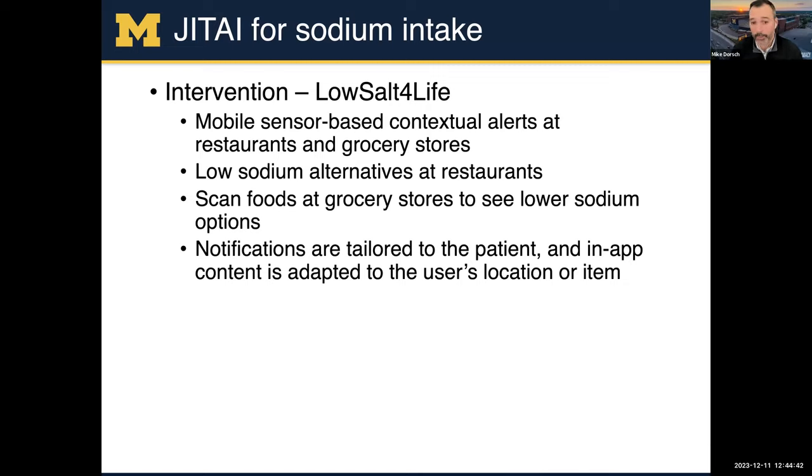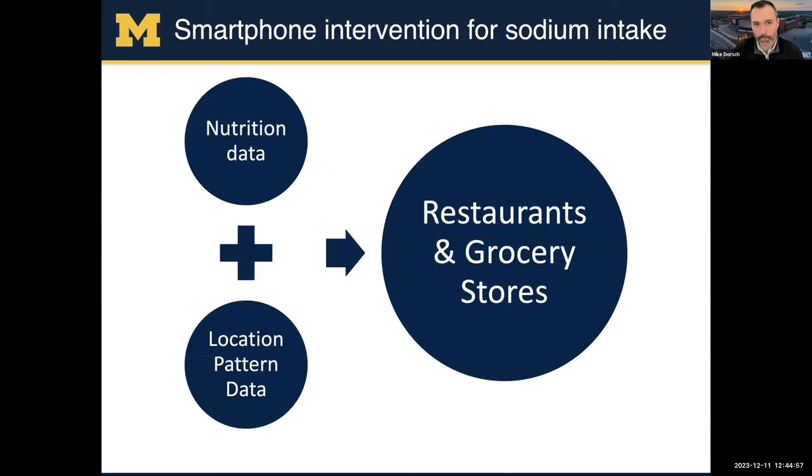Notifications are tailored to the patient based on baseline surveys they do in the study. The in-app content is adapted to the user's location or the item, depending on whether they're in a restaurant or a grocery store. We take nutrition data, location, pattern, or other contextual information about a person, and provide them with push notifications at restaurants and grocery stores.